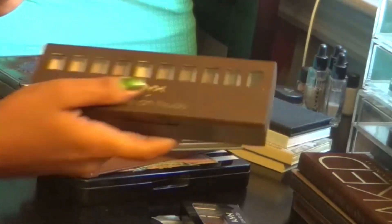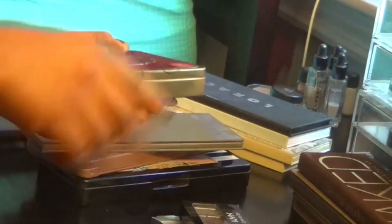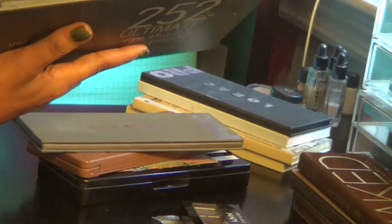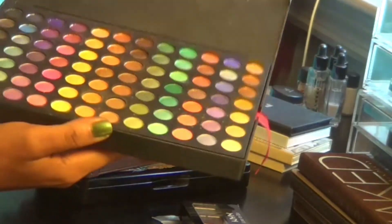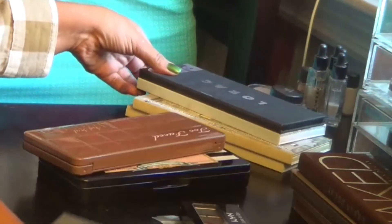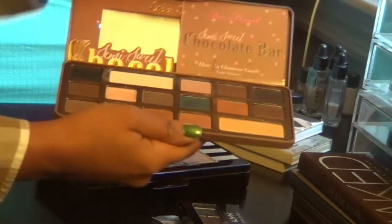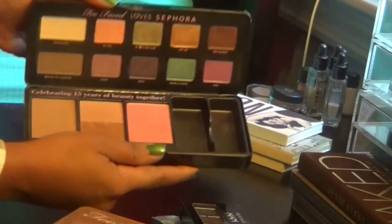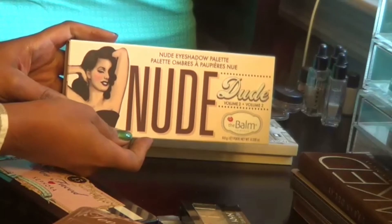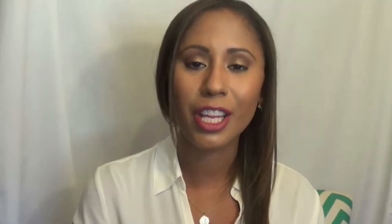The Coastal Scents Ultimate 252 palette has three trays with tons of every color you could want — great for that, but it's just too much for me, so that's going. I have the LORAC Pro 1 and 2 — both staying. The Too Faced Chocolate Bar palette — I love this palette, it has to stay. The Too Faced Love palette from Sephora — gorgeous, staying. Also keeping The Balm Nude Dude palette, the Nude To palette from The Balm, and a backup of that too. Thank you so much for watching — I really appreciate it. I hope you enjoyed this decluttering session. If you did, please give my video a thumbs up. I'll see you guys in my next video, bye!